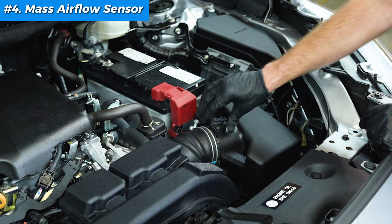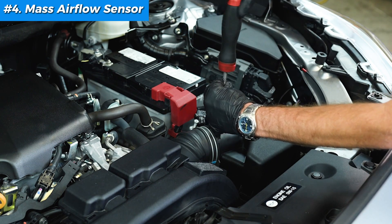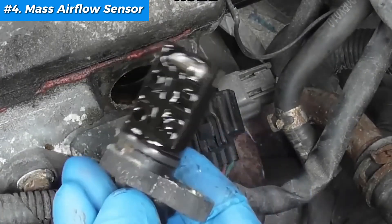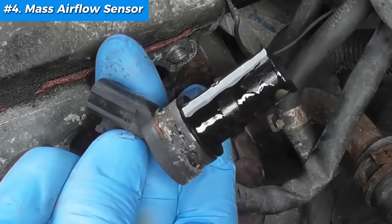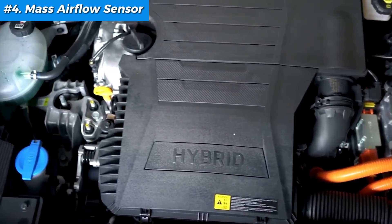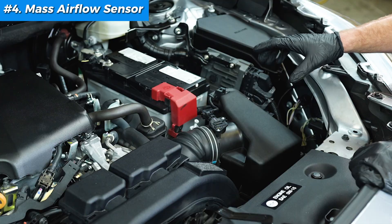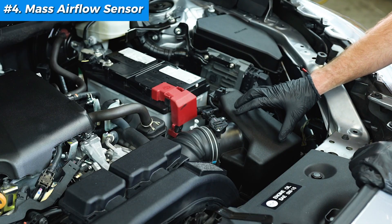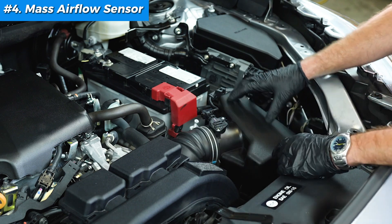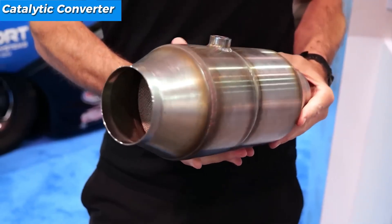If cleaning works, reattach the sensor carefully and reconnect the wiring firmly — and you're good to go. If the sensor looks damaged or if cleaning doesn't solve the issue, it's time for a new one. A clean MAF sensor can vastly improve throttle response, fuel efficiency, and overall drivability. Think of it as giving your engine a breath of fresh air — simple yet powerful.